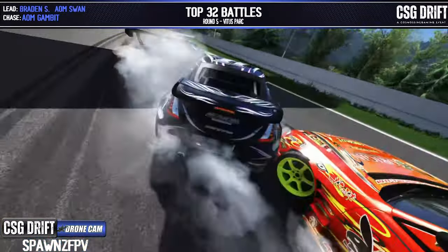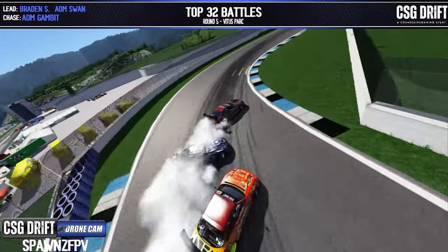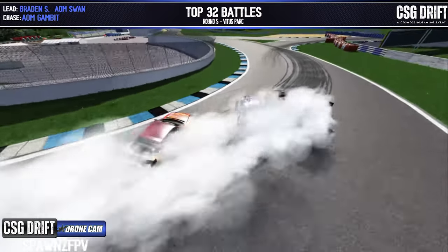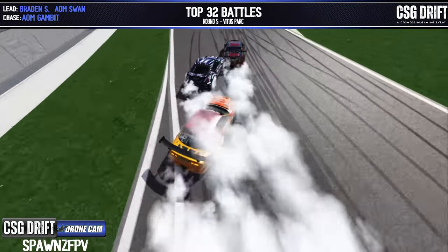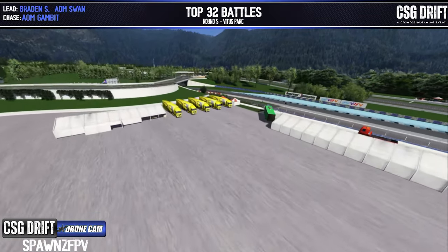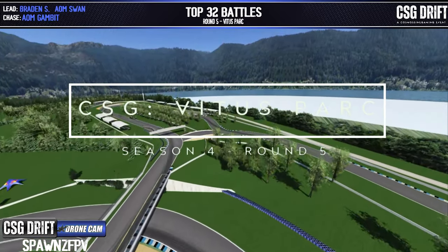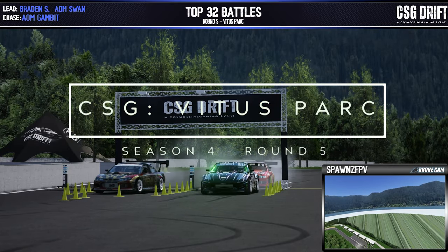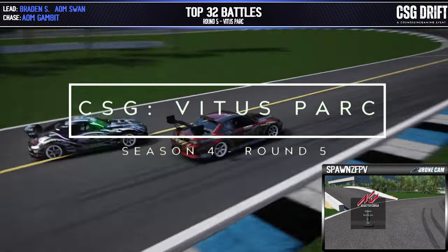Look at these guys going around here — holy, playing a little bit of bumper cars coming through there. All three teammates here tonight — absolutely wild finish! That's CSG Venus Park Season Four, Round Five. You guys have an excellent rest of your night. Appreciate everybody that stuck here with us tonight, and we'll catch you guys in the final round just two weeks from here.